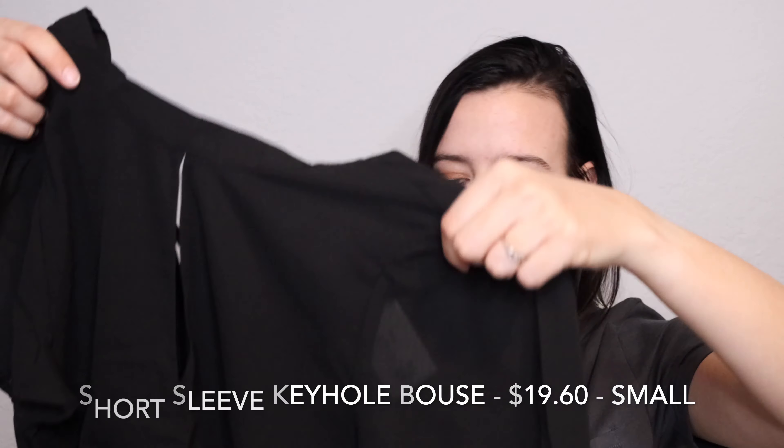Next we have this keyhole front top. You're going to see it in the clips of me modeling it — this is another piece I pretty much absolutely hated. It does tie in the back and at the neck, and it's very high-necked. It may have been too small; I got it in a small figuring it would run tight, but maybe a medium would have been better. The keyhole in the front looked a little awkward, it felt really uncomfortable, and I didn't think it was very flattering on me personally. Unfortunately this is going back.